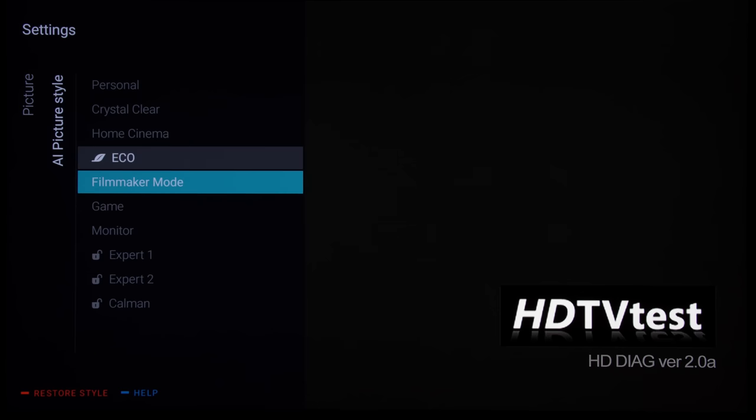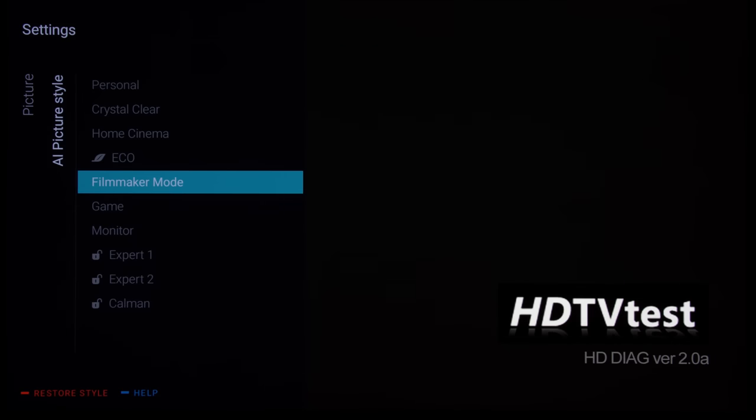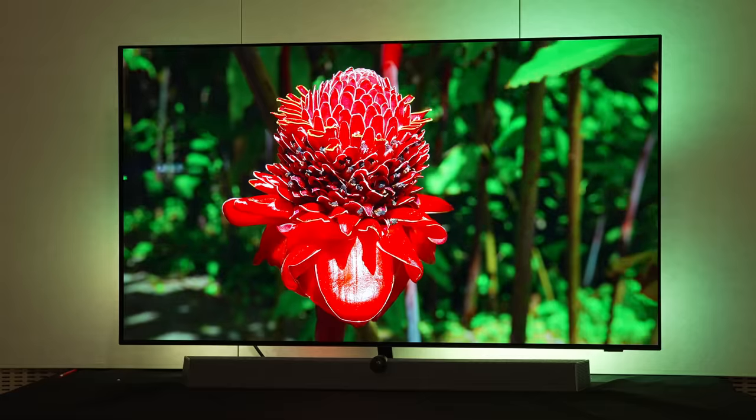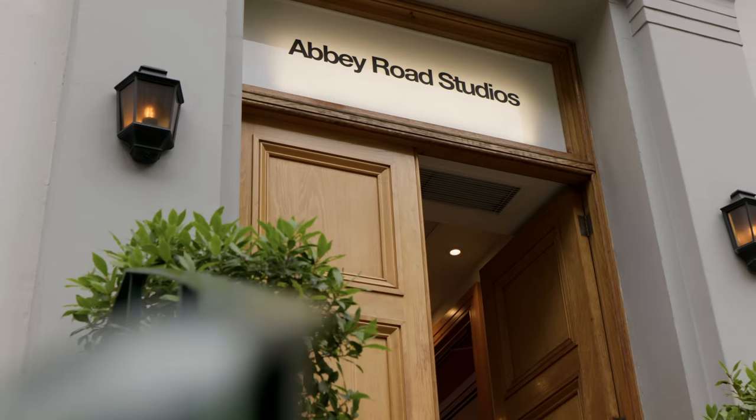Here on HDTV Test I've talked a lot about faithfully reproducing the creative intent, mostly from the picture point of view — but what about the audio side of things? To find out, I spoke to Bowers and Wilkins, who are responsible for the premium audio solution on flagship Philips OLEDs, as well as Abbey Road Studios, where thousands of film scores have been recorded. My name is Andy Kerr, I'm the Director of Product Marketing and Communications for Bowers and Wilkins.